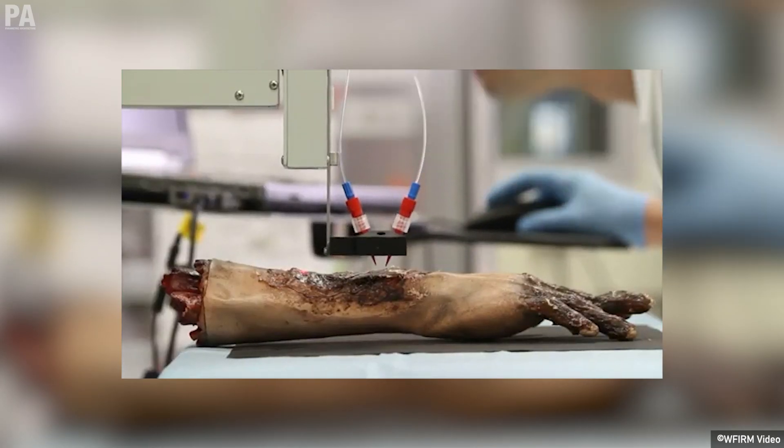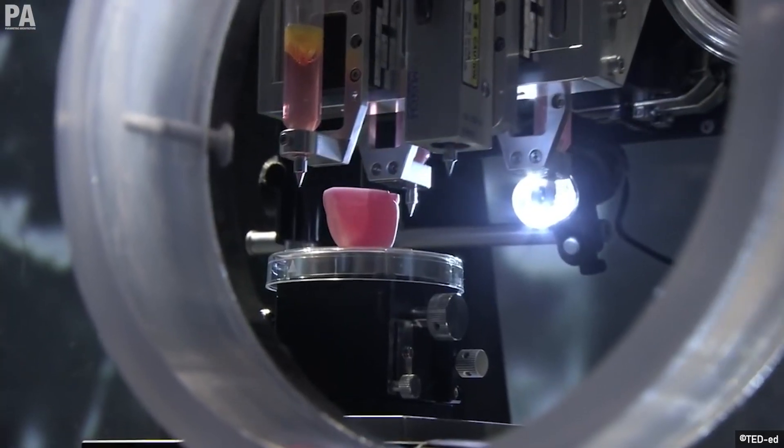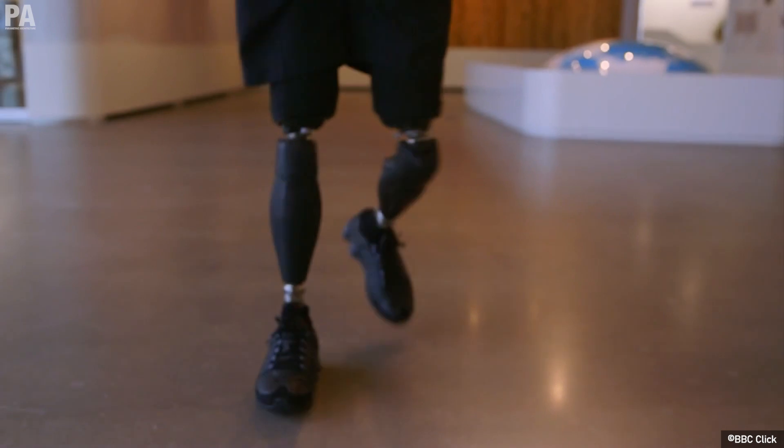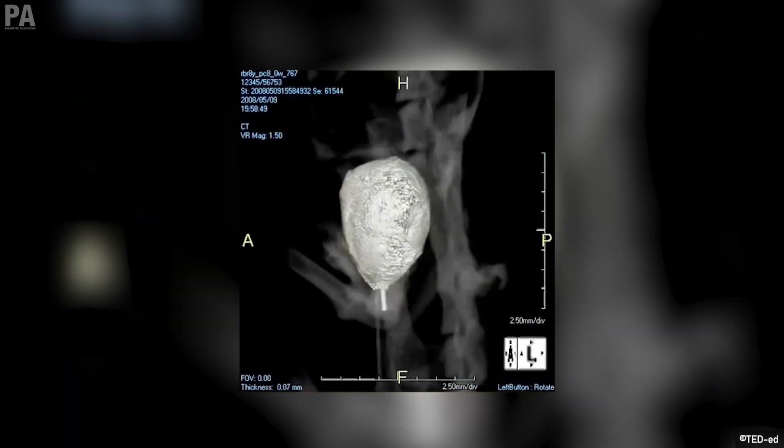This was also the decade where many advances in medical 3D printing were happening. Scientists and technologists 3D printed a kidney, a complex prosthetic leg, and bioengineered blood vessels using donated human cells.